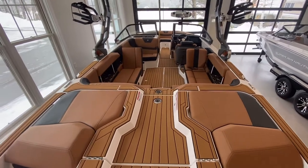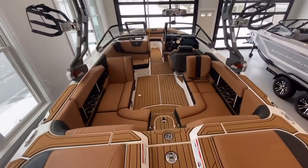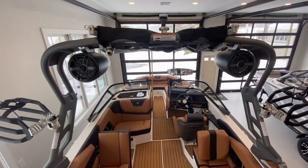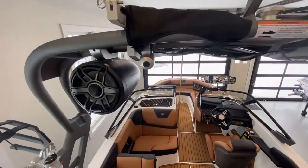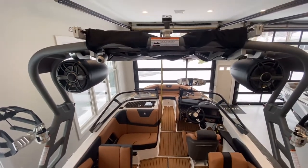Very pretty interior colors. We have one pair of the 8.8 JL Audio Tower speakers, as well as the Nautique Awareness Camera and the Nautique Bimini.